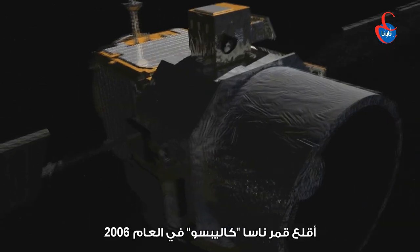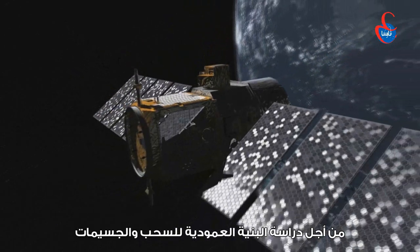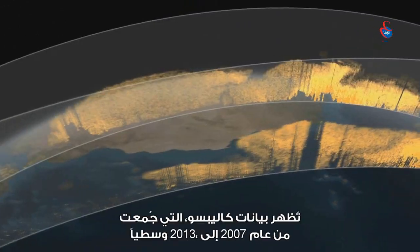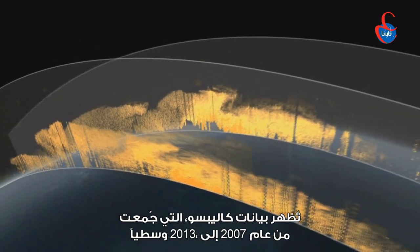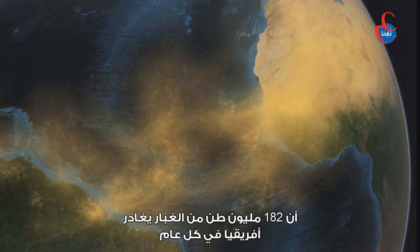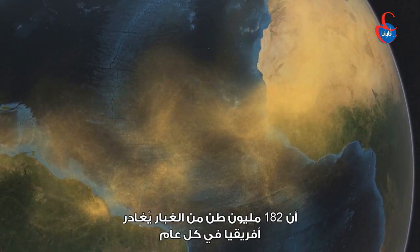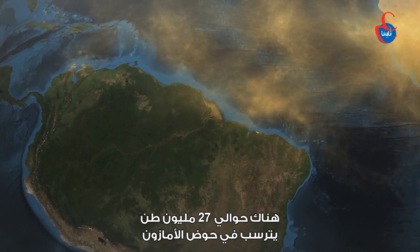NASA's CALIPSO satellite was launched in 2006 to study the vertical structure of clouds and particles in Earth's atmosphere. CALIPSO observations from 2007 through 2013 show that on average, 182 million tons of dust leaves Africa each year. Of this amount, about 27 million tons is deposited in the Amazon basin.